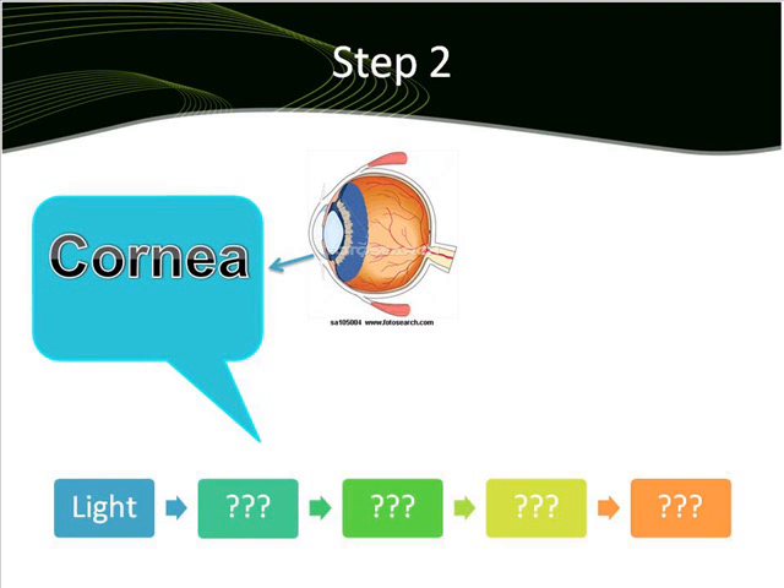The second step, after capturing the light, is passing through the cornea, the transparent layer of the eye's focusing system located at the front of the eye.